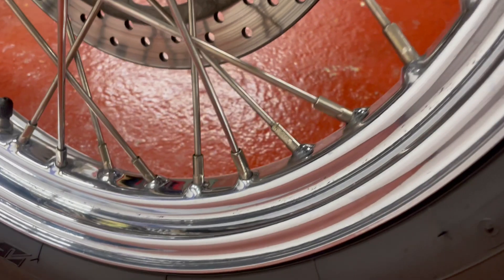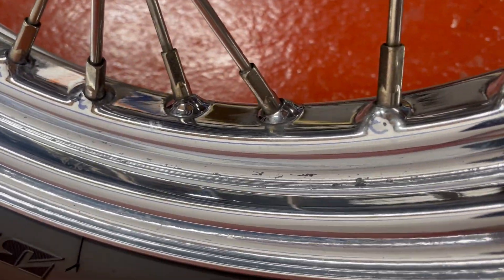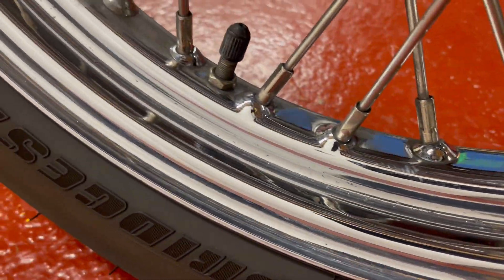Here are your wheels — look closely and you will notice some spots of corrosion in the wheels there.